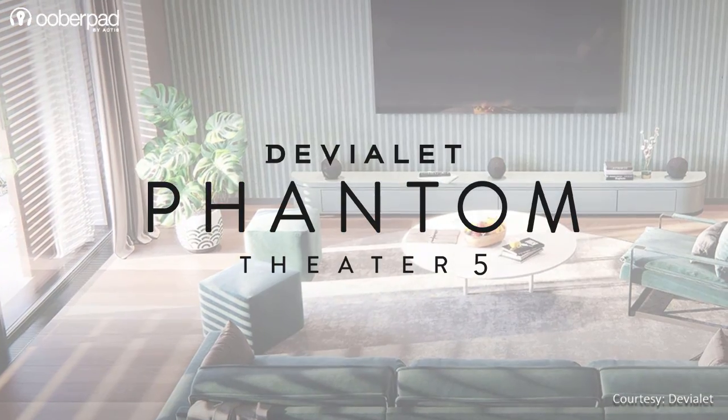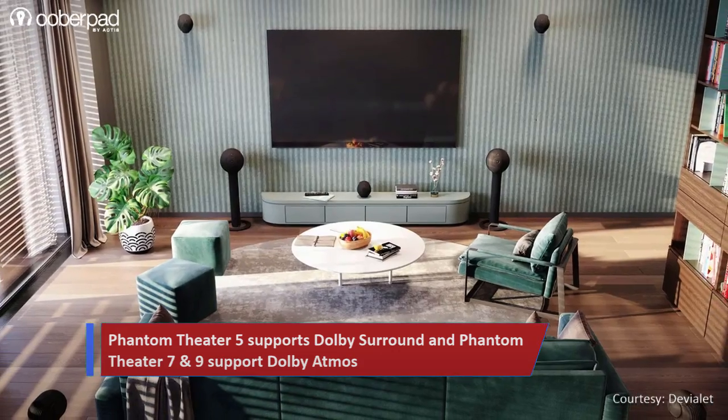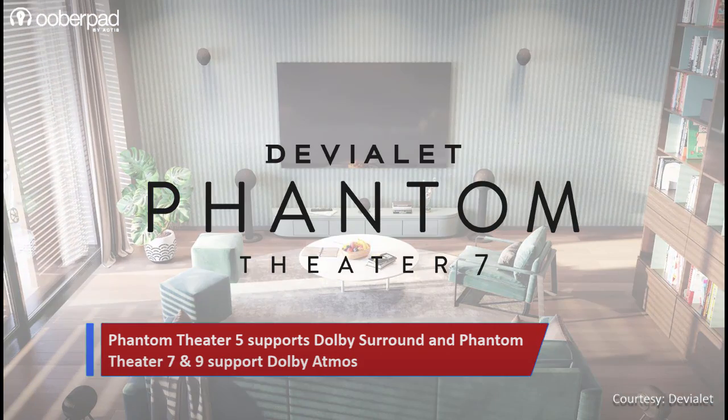While the Phantom Theatre 5 supports Dolby surround audio, users who wish to have a Dolby Atmos setup can opt for the Phantom Theatre 7 or 9.